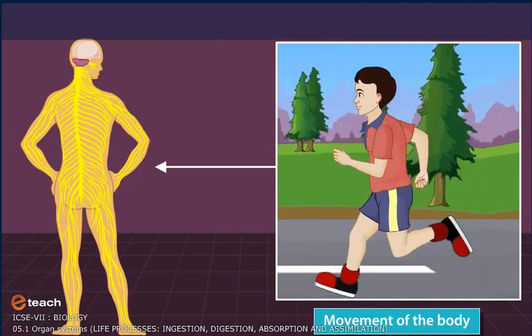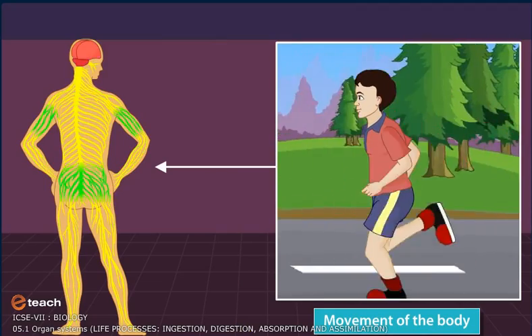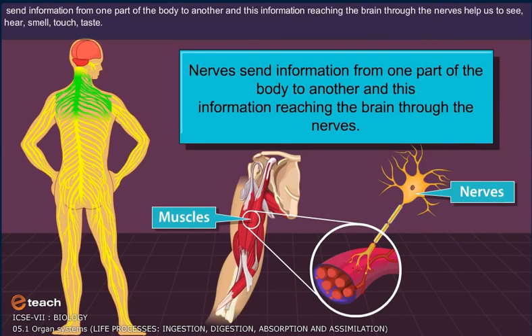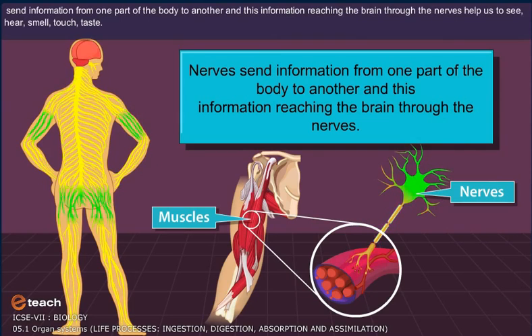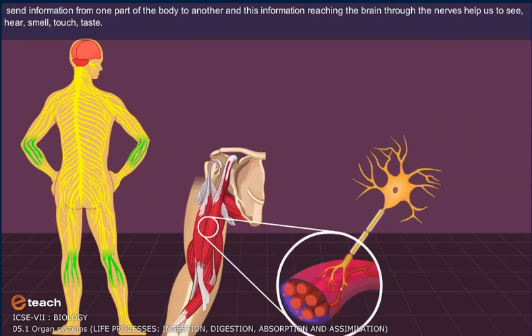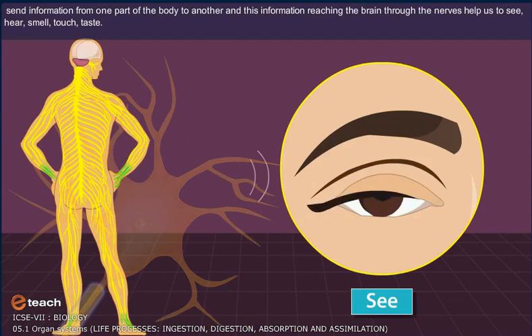Other nerves carry messages to control the movement of the body. Nerves send information from one part of the body to another. This information reaching the brain through the nerves helps us to see, hear, smell, touch, taste, and a whole lot of other things.